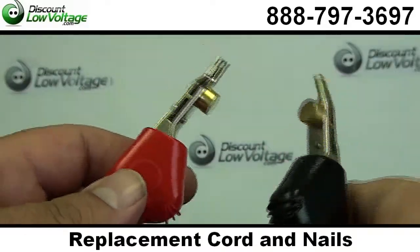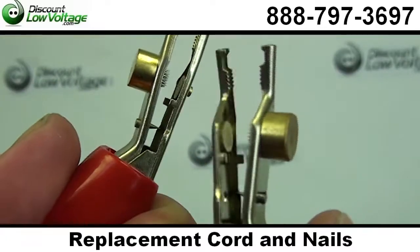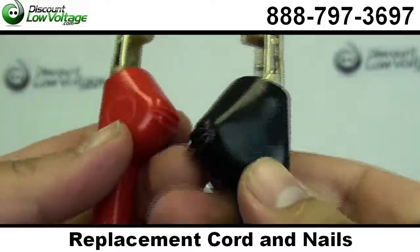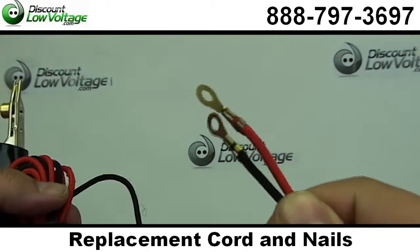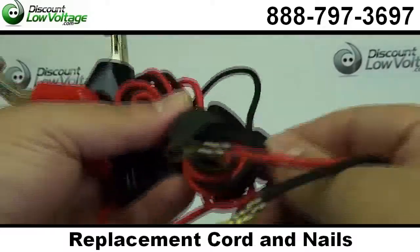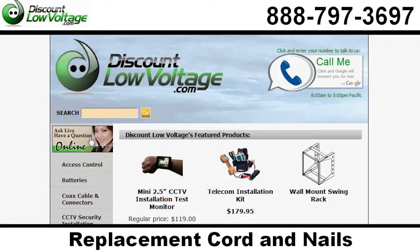It has a couple cool features here. It has ultra durable nylon braided jacket, guaranteed ruggedness and flexibility, and professional grade bed of nails that a lot of you telephone guys love and have to have out on the job site. You also have a length of 60 inches, and the materials are nylon and copper — these are red and black. Order online.